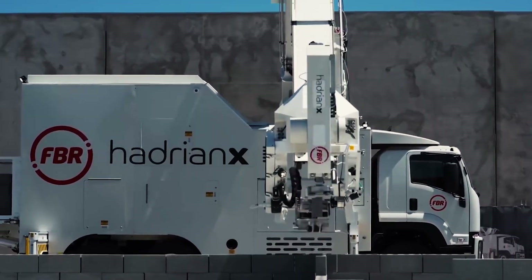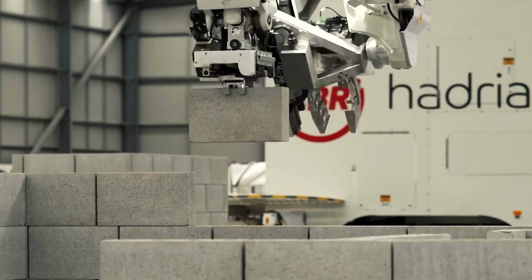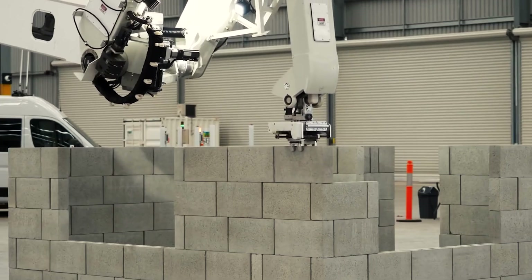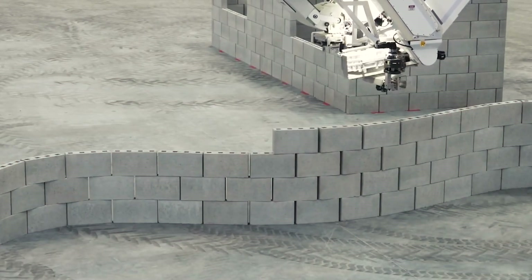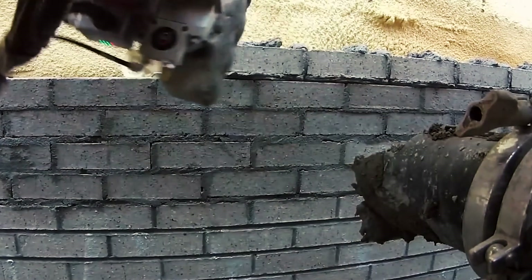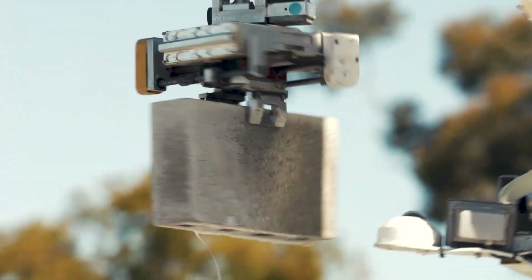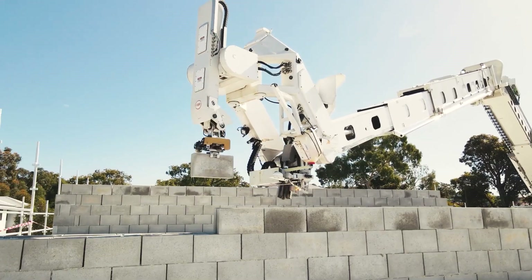Hadrian X is the construction robot bricklaying arm that builds houses at lightning speed. This cutting-edge machine utilizes heavy-duty adhesive to erect houses with the precision and speed of a high-performance sewing machine. Hadrian X stands as the world's premier mobile robotic block-laying system, adept at addressing outdoor environments with unmatched speed and accuracy, constructing block structures directly from a 3D CAD model.